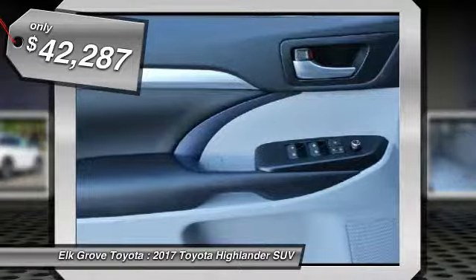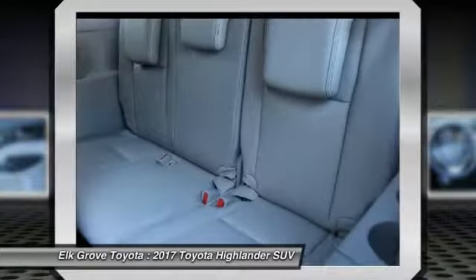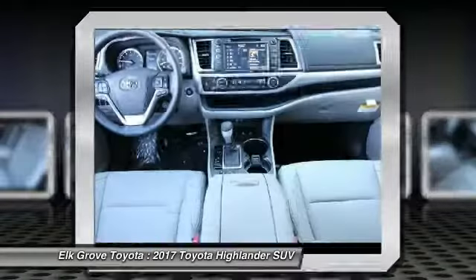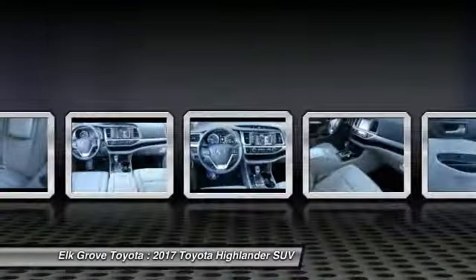Here are some of this vehicle's great options: carpeted front and rear floor mats, and second row bench seat. Take this vehicle for a spin and see why so many shoppers are now proud owners.